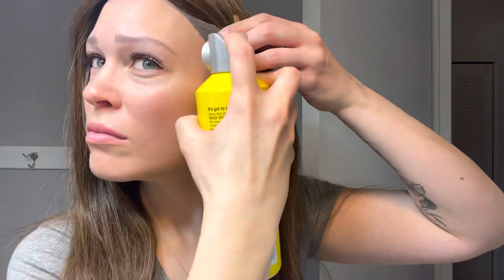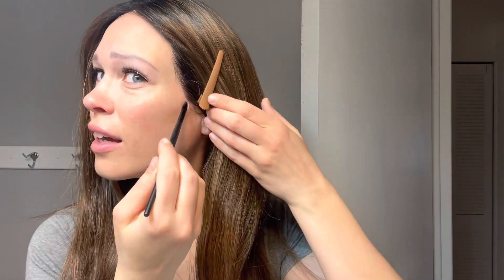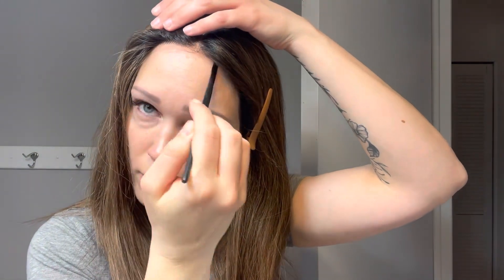To secure her on my head, I like to use Got2b Glued hairspray and a small makeup brush. You'd be surprised how well it actually does stick to your head.